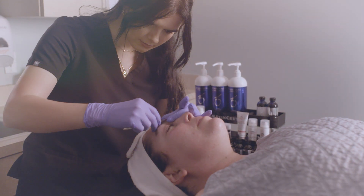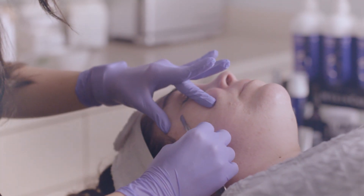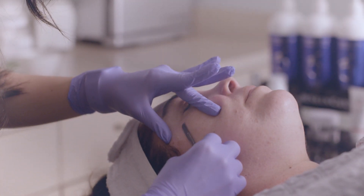Our Glow and Go treatments are perfect for anyone who is looking for beautiful, natural, healthy, glowing skin with a busy lifestyle.